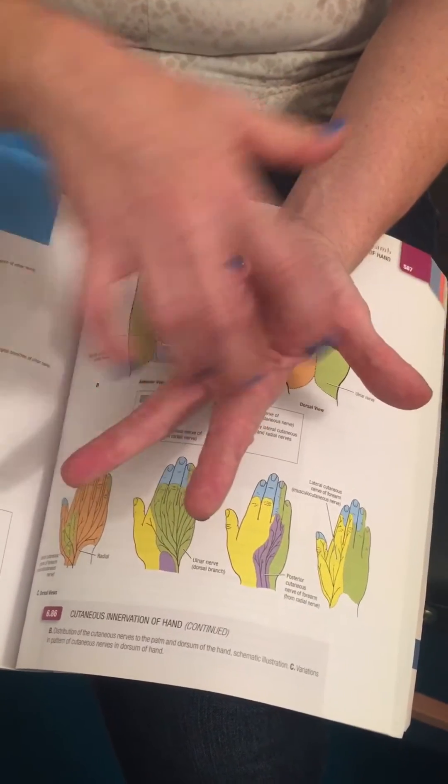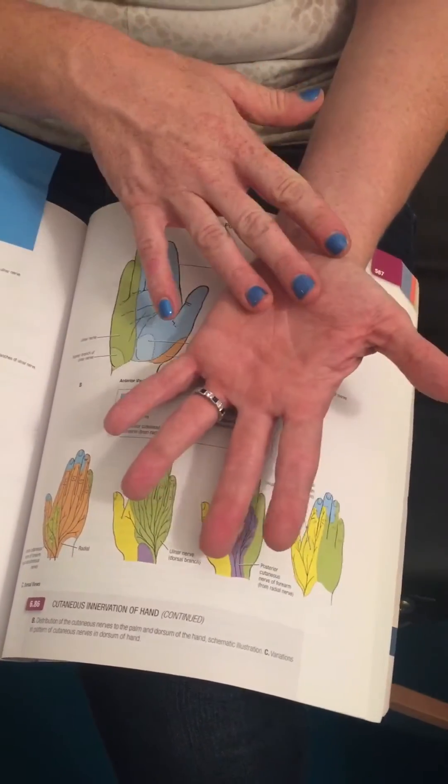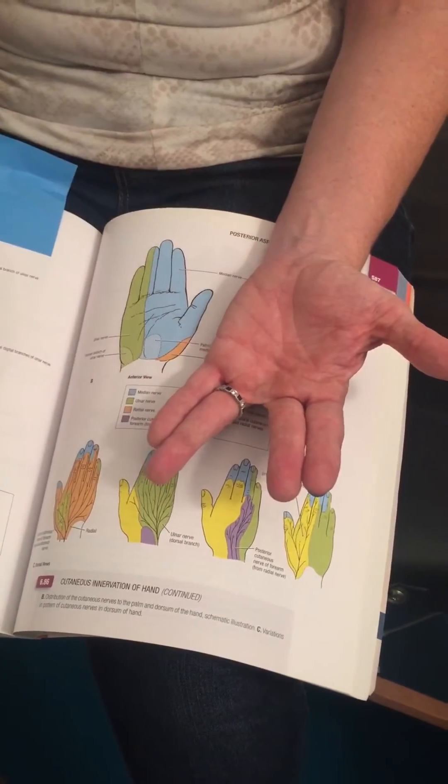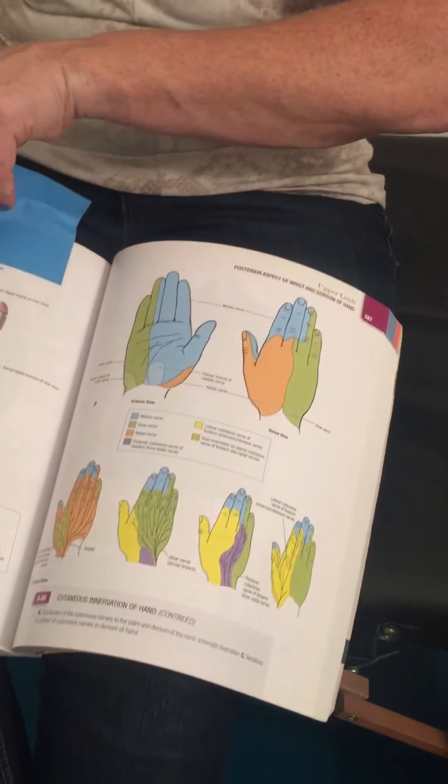Median nerve entrapment happens in other places besides the ulnar nerve. So for people that have hand numbness, not all hand numbness is carpal tunnel. Sometimes if it's just the fourth and fifth digit it's not carpal tunnel at all. It could be at a site called the medial intramuscular septum of the brachium.